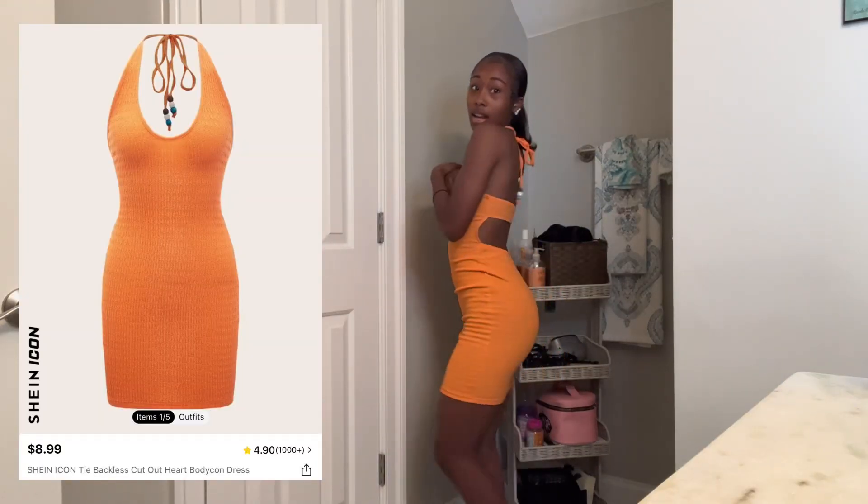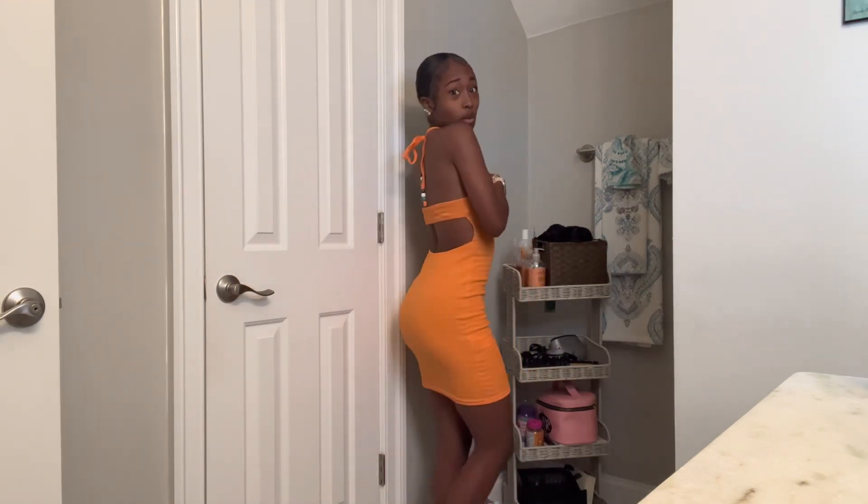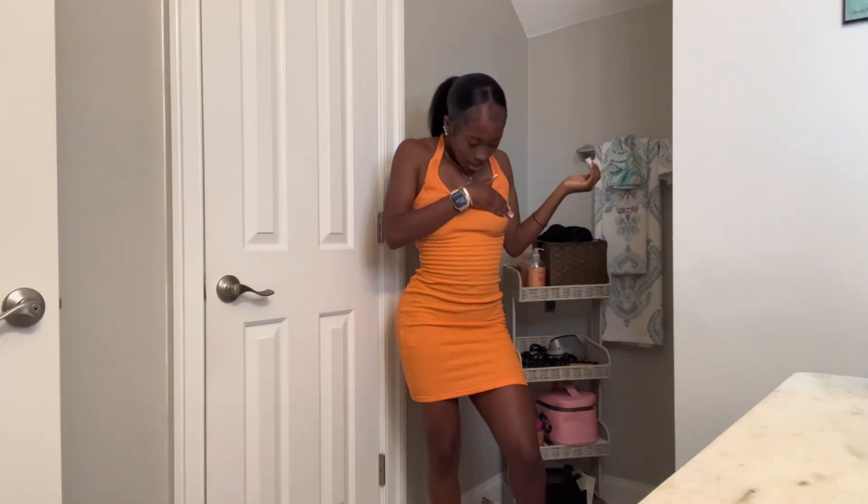Okay, so dress number one — I actually thought it was gonna be a little see-through but it's really not. This one is real cute. You can kind of see the tag but overall I think it's cute. It's a little loose right here but it's adjustable. Yeah, it's a good nine — well actually it's really a ten. It's a simple, cute little dress.